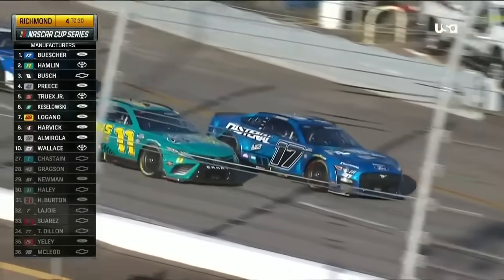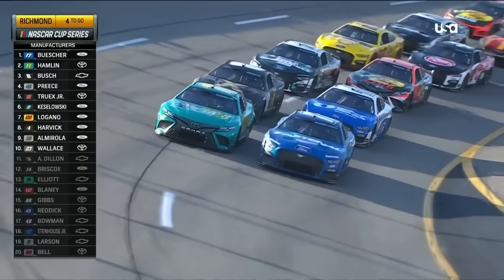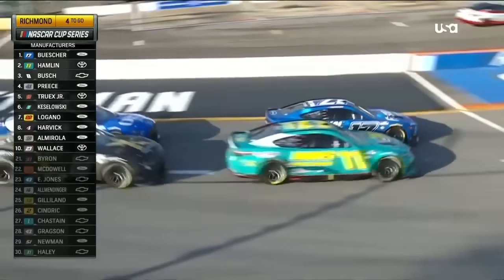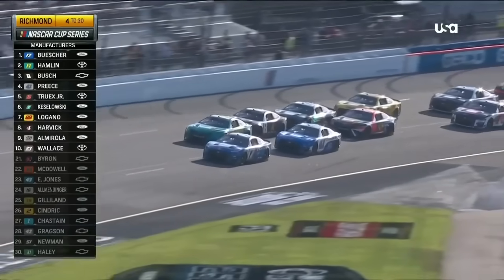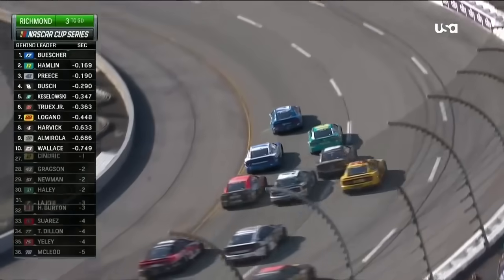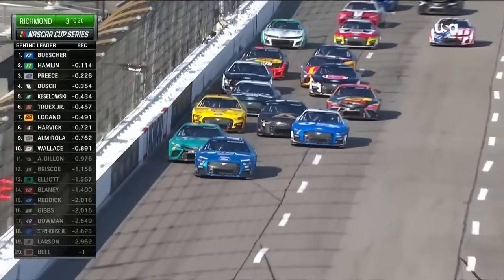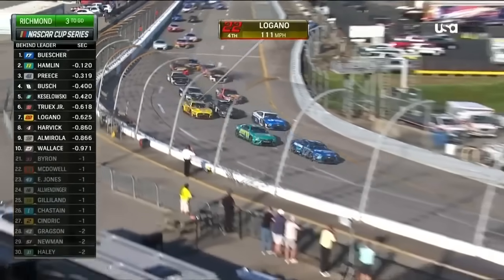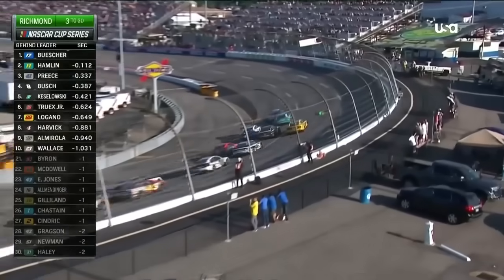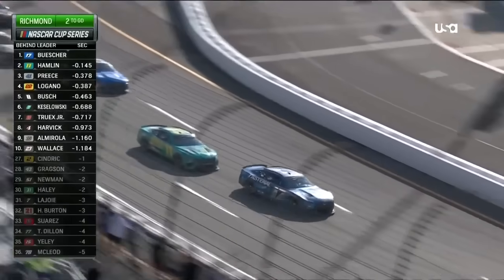Here we go — 3 laps to go on the restart! Buescher on the inside, Hamlin on the outside — green flag back in the air. That's a good launch for the 17. Priest in the 41 is side by side with the 11. Denny comes on the outside with a big run, and Logano in the 22 moves to the outside as well, but Hamlin has closed the gap. It's 3-wide for 3rd! Hamlin's car is better right now, and Buescher is going to have to block. Under 2 to go.